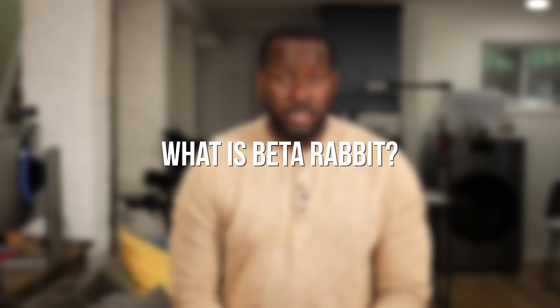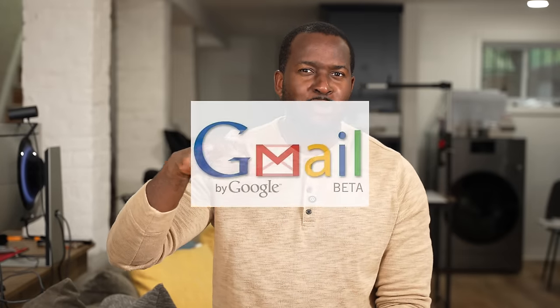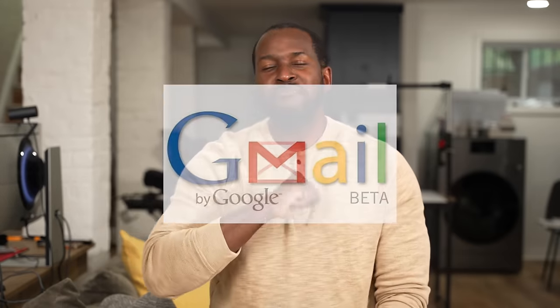So what is Rabbit Beta? It's been rolling out for the last couple of weeks and will be the default OS on Rabbit R1s. Think of it like back in the day when Gmail was always in beta. What's really cool about Rabbit Beta is that it's an aggregator — it allows you to tap into some of the best LLMs out there without you actually paying for them.